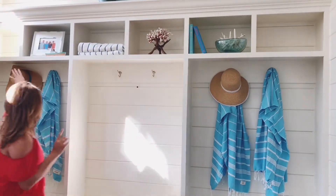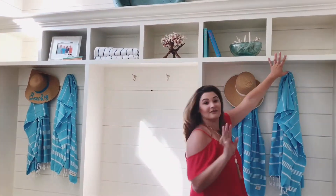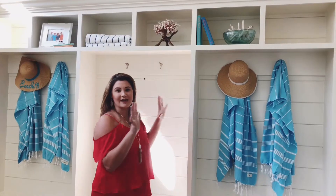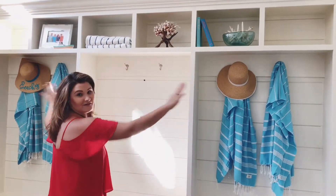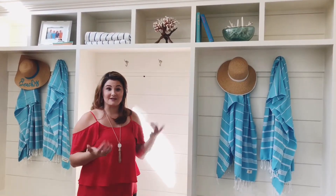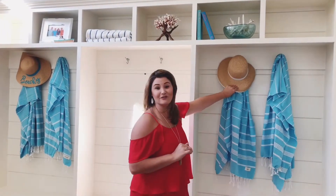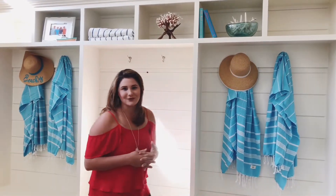I also want you to notice that neither this cubby over here nor this one is filled with anything, and that's very intentional. We want to create a look that really focuses the eye and we don't have to have every inch of space filled. Plus, if you were interested in utilizing that space, you could very easily put some nice wicker baskets that reflect the look of the hat up here if you needed some extra storage.